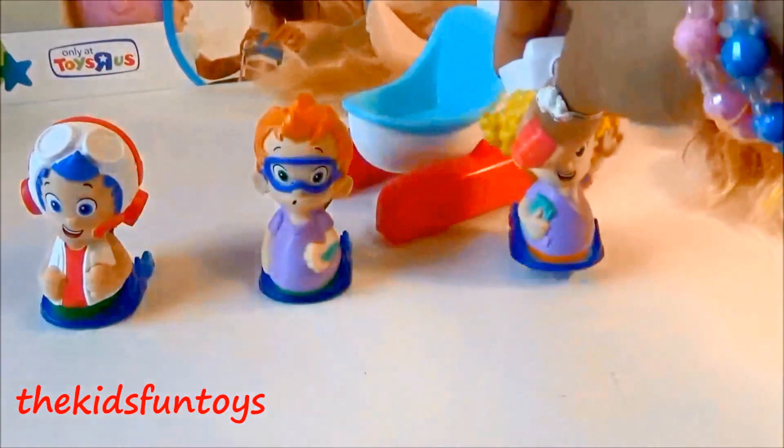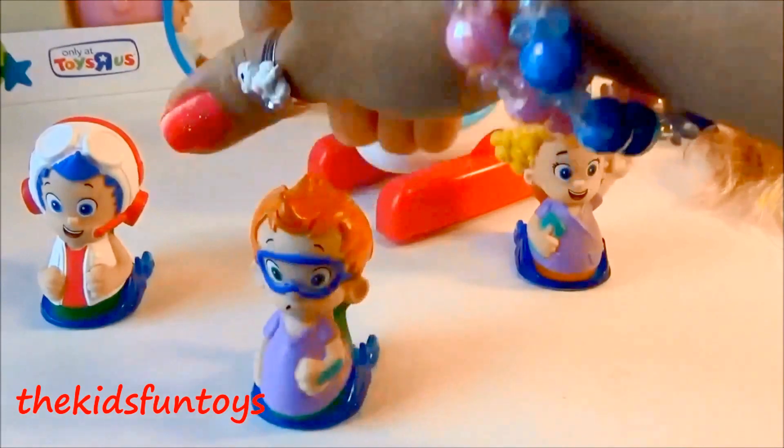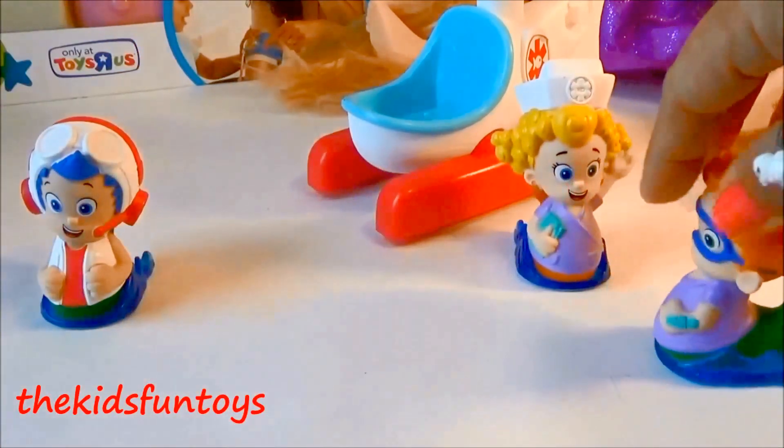Super cute! Here we have Noni. Noni can roll too! I want to see Noni roll — yes, here you go!